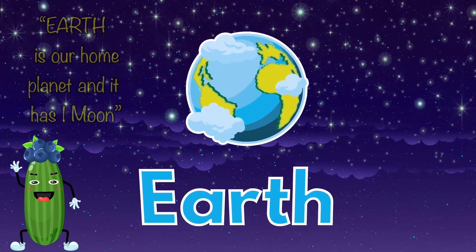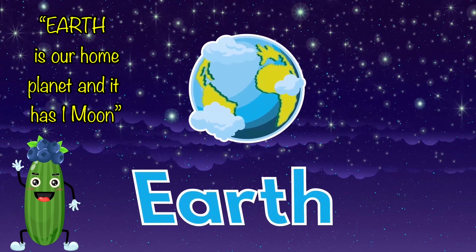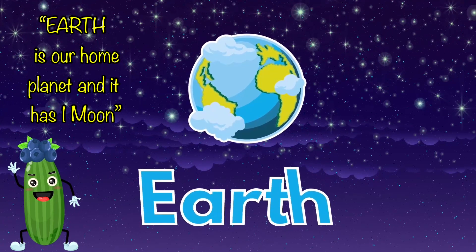Earth is our home planet and it has one moon.